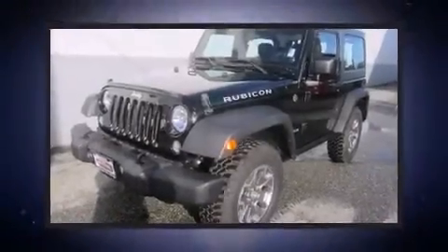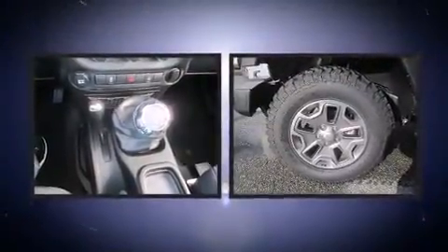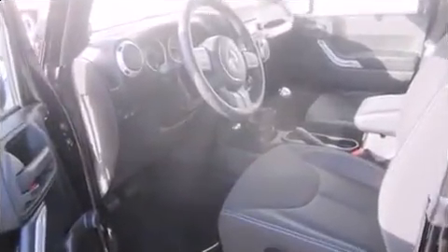Treat yourself to a test drive in the 2014 Jeep Wrangler with fewer than 3,000 miles on the odometer. This compact SUV hits the mark with consumers demanding economical versatility.